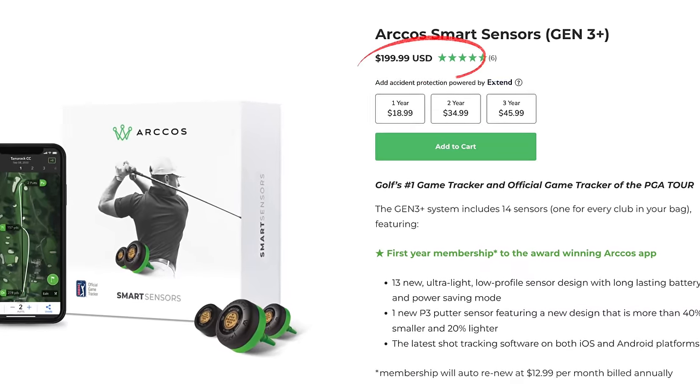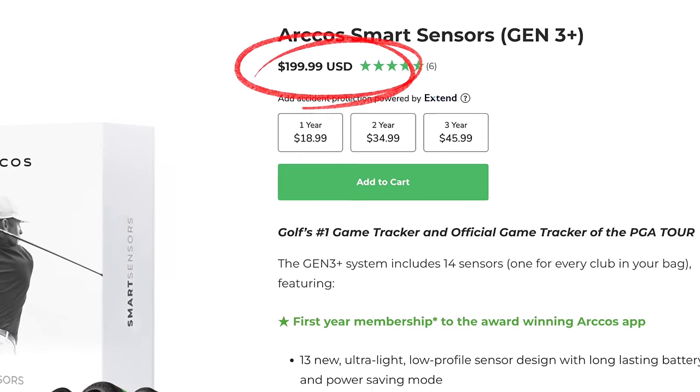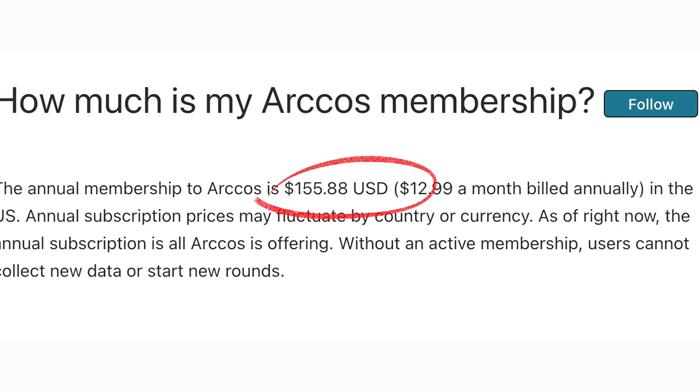The downside to Arcos is it's not super cheap. The sensors will cost around $200 to get started, then $155 a year after that — though you get your first year for free. Some people hate the subscription model, and I get it. But that's how a lot of these companies make their money; they don't make it on the hardware. So overall, if you want the best game tracking experience with the best user interface, I think Arcos is the way to go.